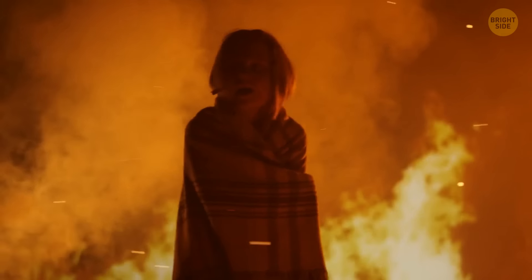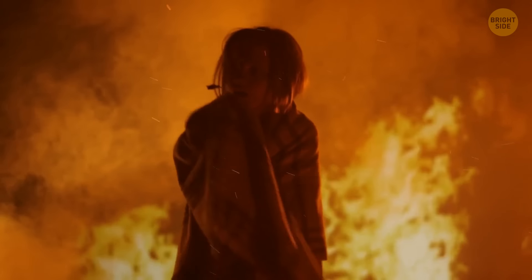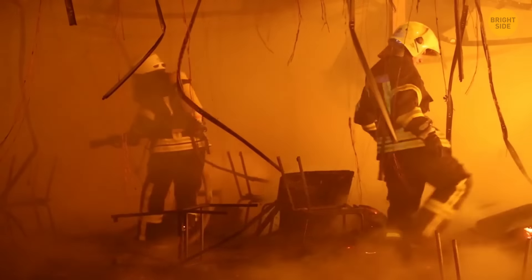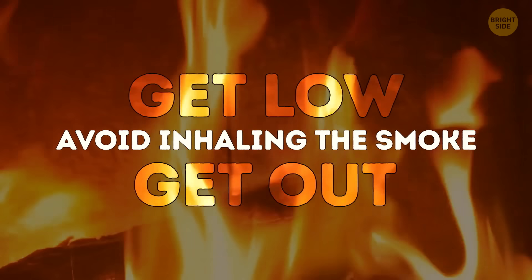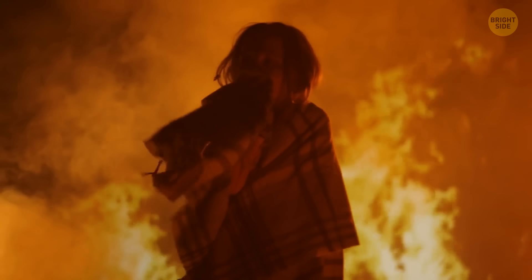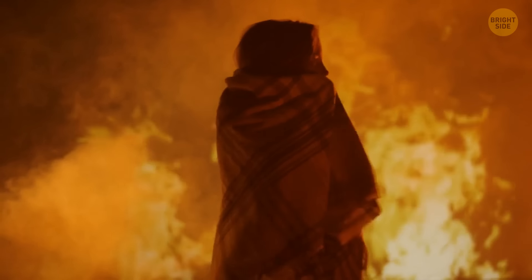Flames are not the scariest thing about a fire — smoke is much more dangerous. You can get poisoned very quickly by inhaling carbon monoxide. Therefore, always try to stay as close to the ground as possible and cover your mouth and nose with a wet cloth to filter the oxygen.